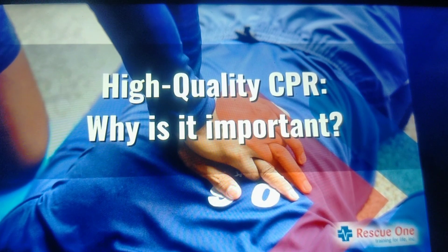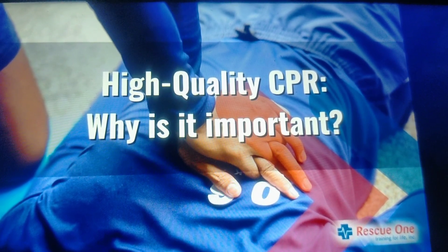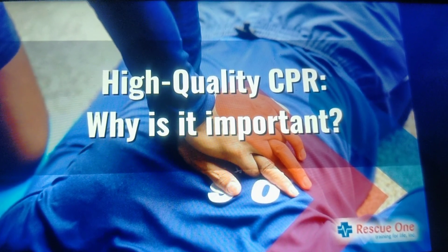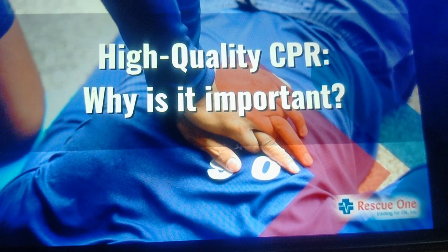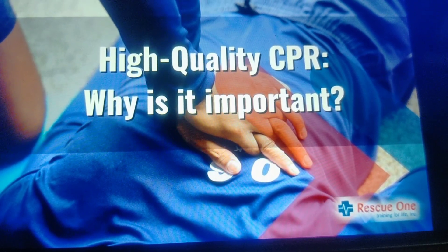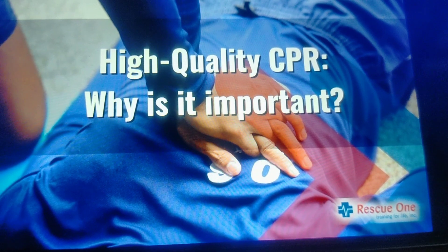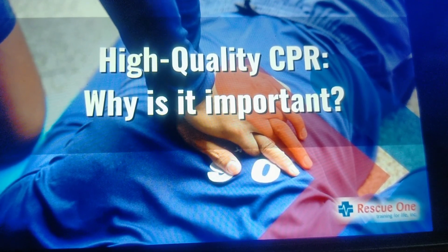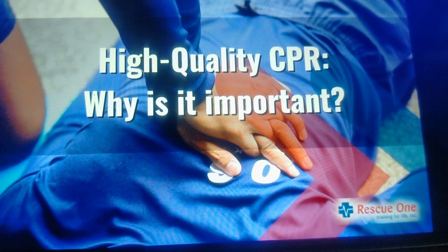According to the American Heart Association, high quality CPR is one of the most important factors to improve the chance of survival from cardiac arrest. Performing high quality CPR improves the chances of survival and neurological outcome. High quality CPR is the foundation of resuscitation for cardiac arrest victims as it maintains blood flow to the vital organs, especially the heart and brain.